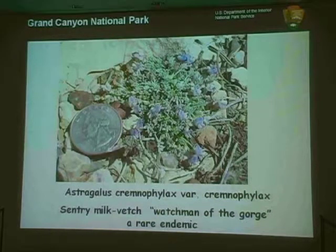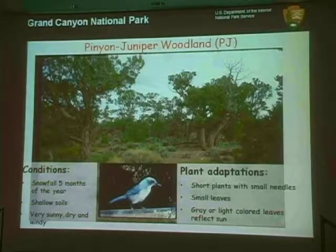When they first come up, the seed leaves are about a sixteenth of an inch across. The name is Astragalus criminophilax — criminophilax means sentry or watchman of the gorge — and it gets that name because of where it grows: in the pinion juniper woodland, the dominant plant community along the south rim. It has typical adaptations for that community: short plants close to the ground, small leaves, and a gray or light white color with lots of hairs to help reflect sunlight, making it more drought tolerant.